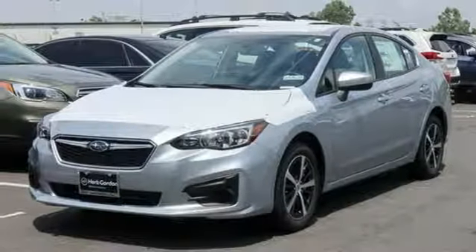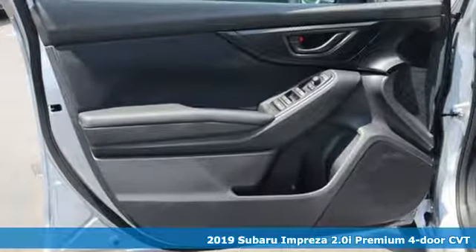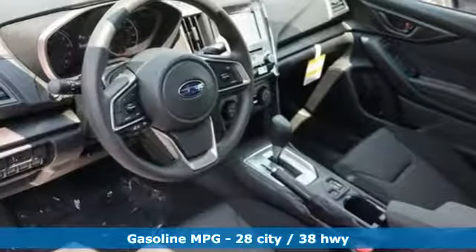It's the new 2019 Subaru Impreza. Subaru does a lot of things right with the Impreza: great safety features, impressive performance, but standard all-wheel drive — now they're just showing off.